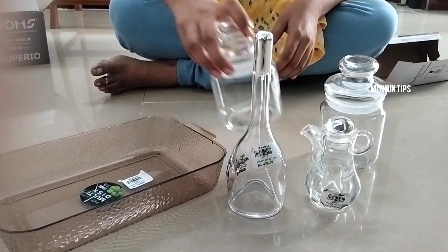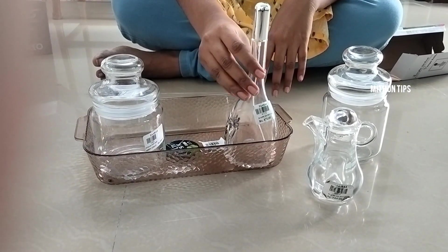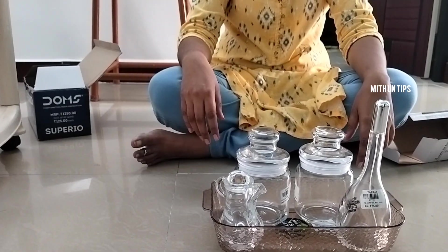You can add a tray. You can add a tray of water. You can add a tray.